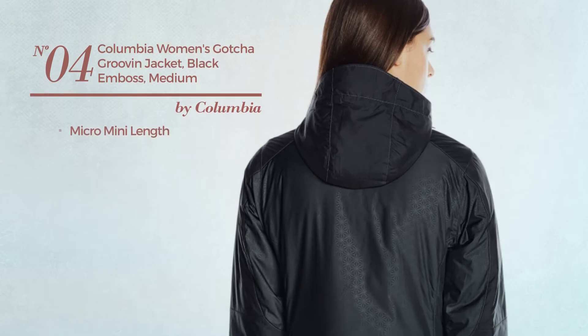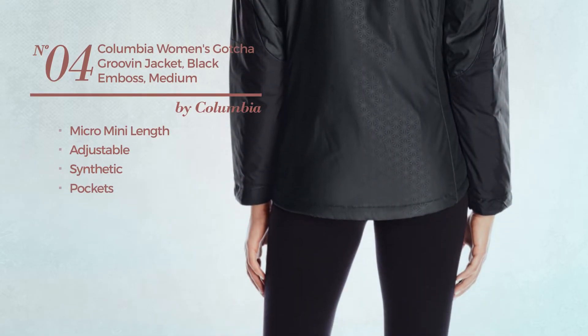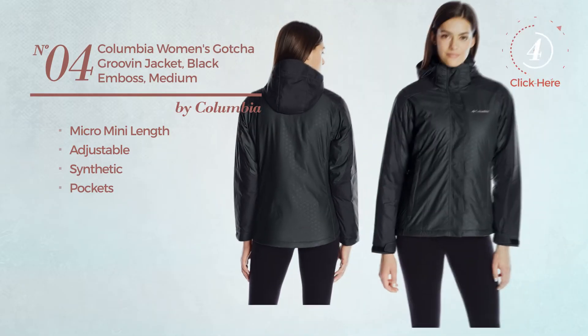Number 4. A micro mini length jacket, made of adjustable synthetic, with pockets. Available in 12 colors.